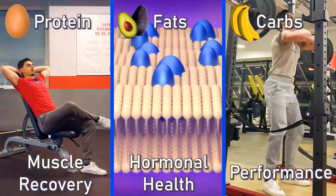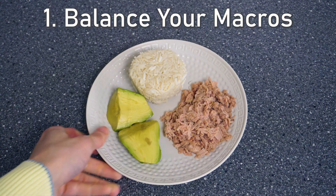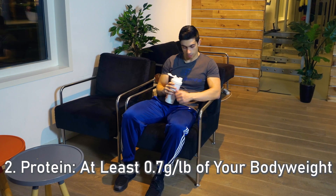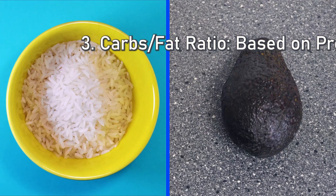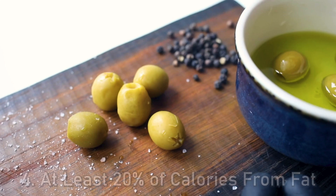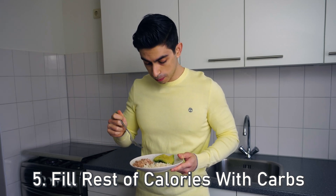To summarize this video on fat loss macros, here are 5 simple conclusions: All 3 macronutrients play an important role, so a balanced intake is beneficial. Consume at least 0.7g of protein per pound of body weight daily. Your carbs and fats ratio can be determined by personal preference as long as calories and protein are matched. Ensure at least 20% of daily calories come from fat for general health. After setting protein and fat targets, fill the remaining calories with carbs.